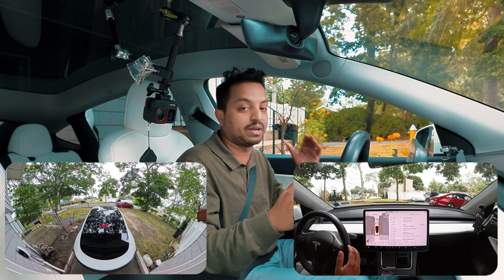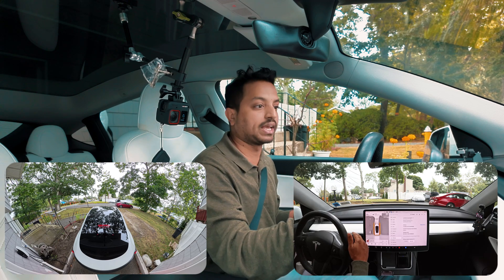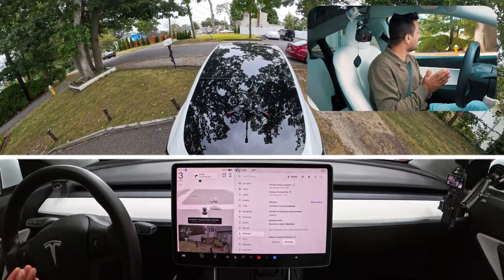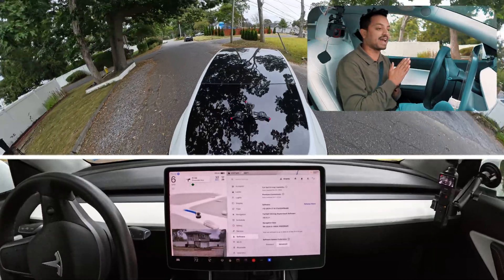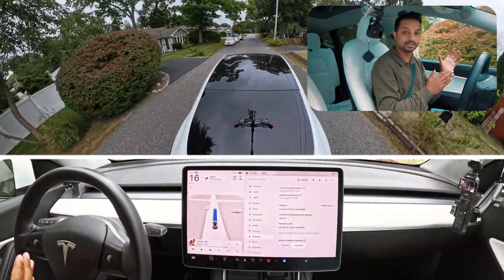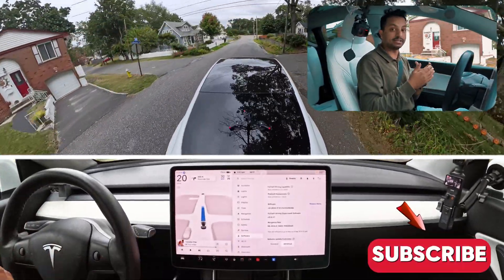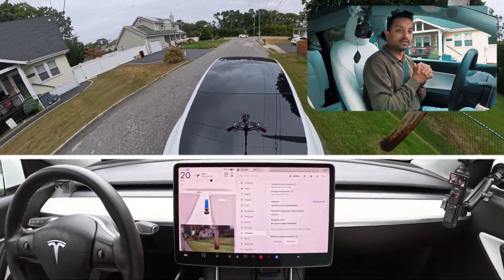Unfortunately my outside camera is at 20%, but we'll see how that holds up. My interior camera and face cam are working great. I just turned on FSD coming out of my driveway. We're gonna see how the car handles this — it moved to the right side a little more after the driveway, which in version 12.3.6 it didn't do as much.